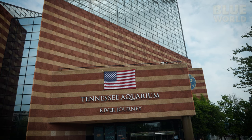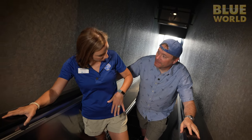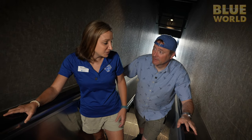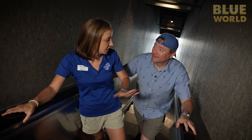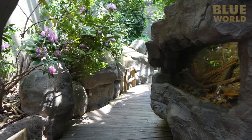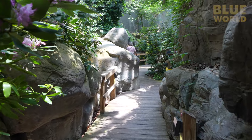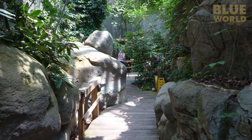I meet Meredith Roberts, Director of Hospitality and Marketing, who will be showing me around today. We take the escalator all the way to the top of the building. So we're in the middle of the Appalachian Cove Forest.